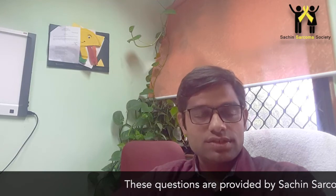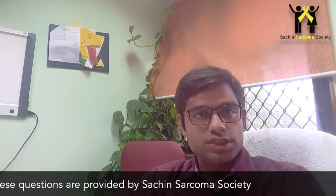Good morning. I'm Dr. Sameer Astoghi, Medical Oncologist from All India Institute of Medical Sciences, New Delhi. Today I have been given a task to answer very commonly asked questions about soft tissue sarcomas.